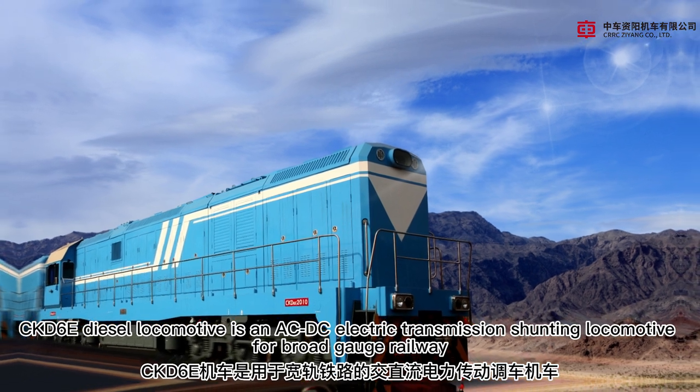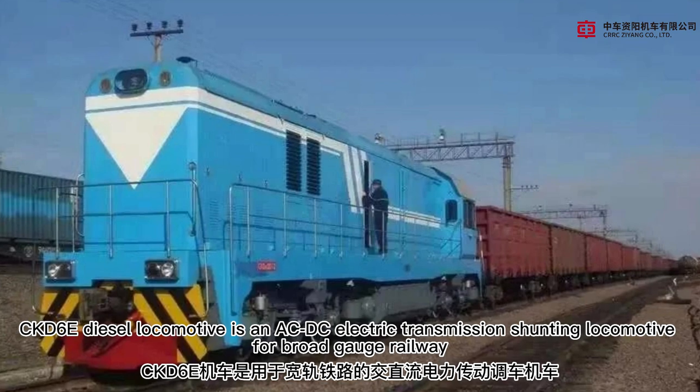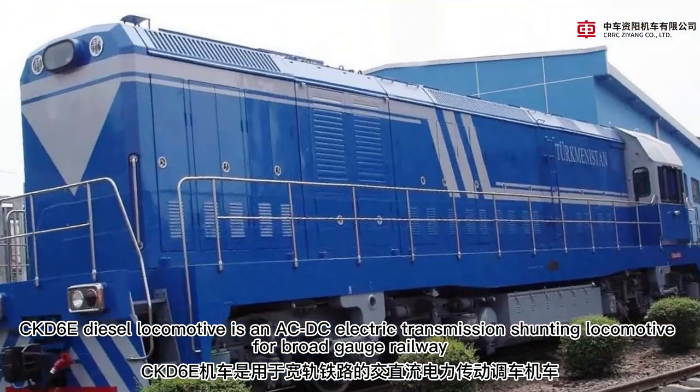CKD6E Diesel Locomotive is an AC-DC electric transmission shunting locomotive for broad-gauge railway.